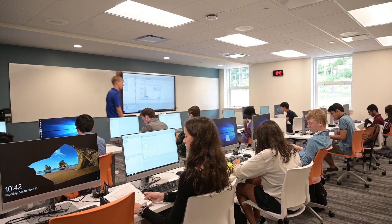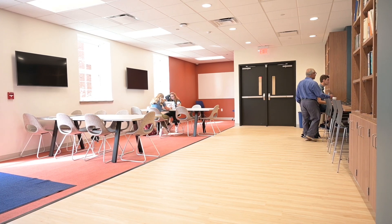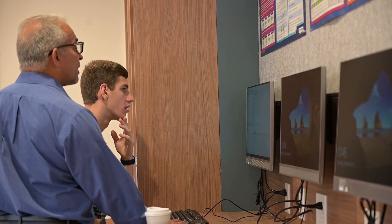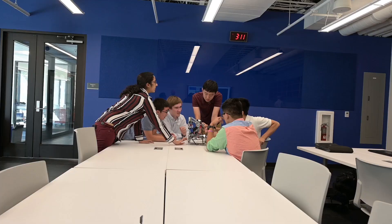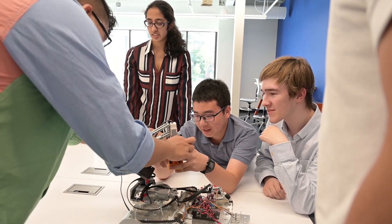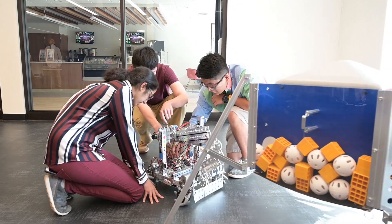The new computer science center that we have has two spacious classrooms. We also have a computer lounge, which is a space where students can come, get together, work on computers, but also there's space for them just to collaborate, brainstorm, or even work quietly if they just need a study space. Things that we have now that we didn't have before is a robotics space where our robotics classes can meet as well as our robotics club.